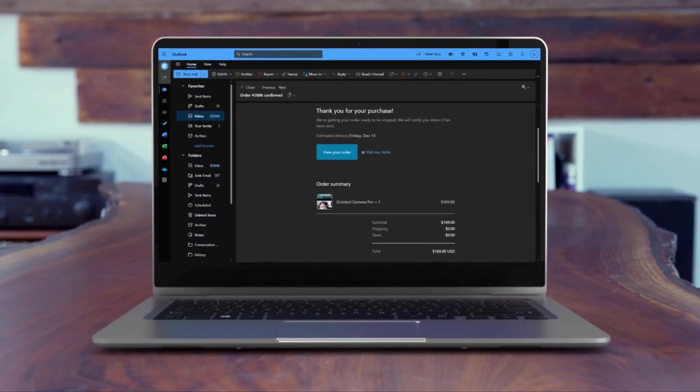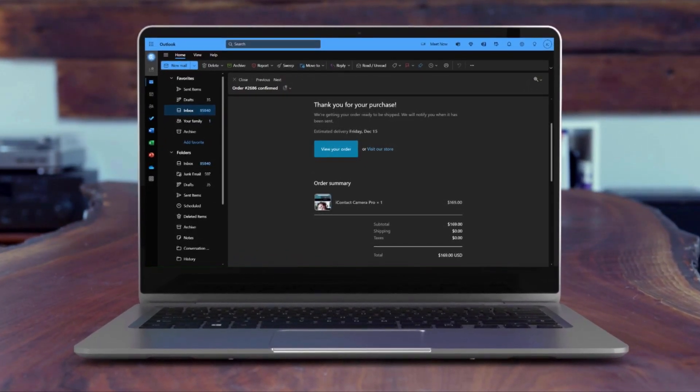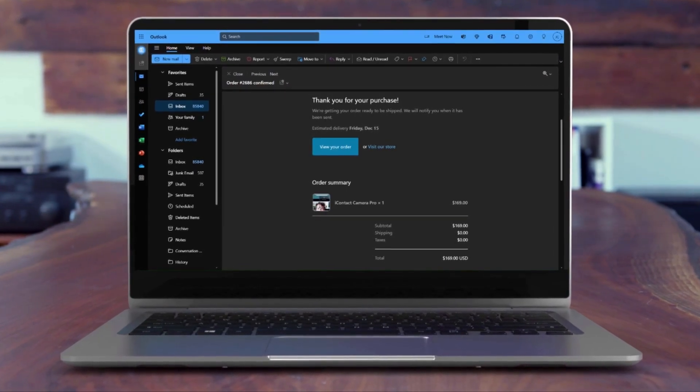Before I begin, let me just say that this video is in no way sponsored. I paid for this camera with my own money, so the opinions are completely mine. I don't have a discount code or anything in the description, but there are links of where you can find it.